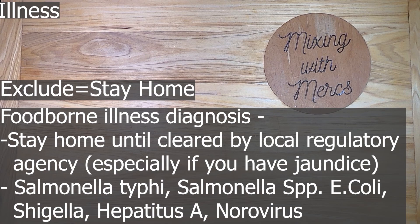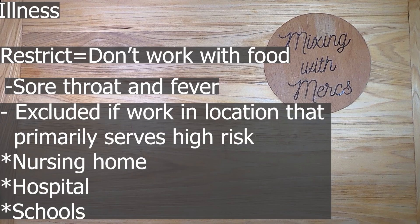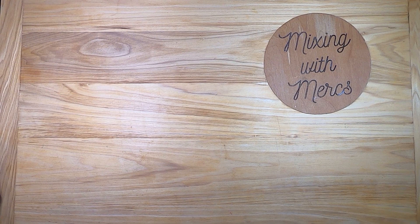The illnesses that require exclusion until regulatory clearance are Salmonella typhi (typhoid fever), Salmonella, E. coli, Shigella, Hepatitis A, and Norovirus. Food workers should be restricted — meaning they don't work with food — if they have a sore throat or fever. The exception is if they work in a location that primarily serves high-risk individuals such as nursing homes, hospitals, and schools. Hopefully within this video you've learned a lot about personal hygiene and the ways to behave in food service. Thank you for joining us and we'll see you next time.